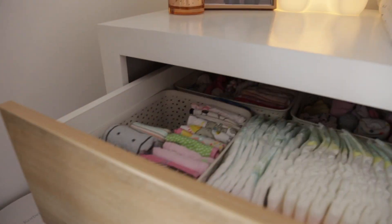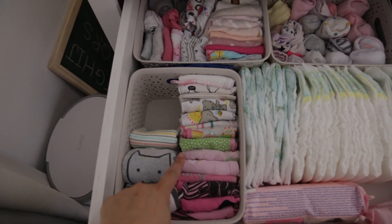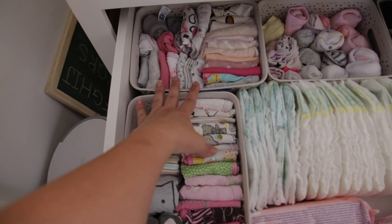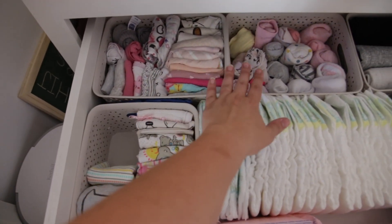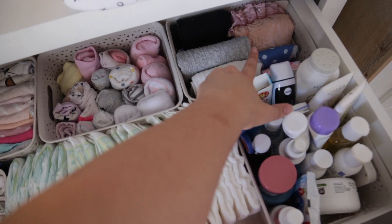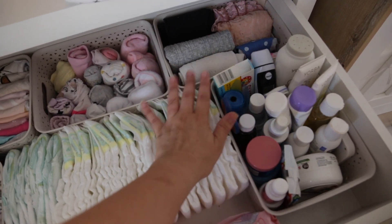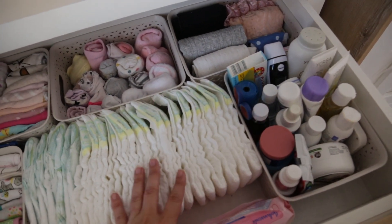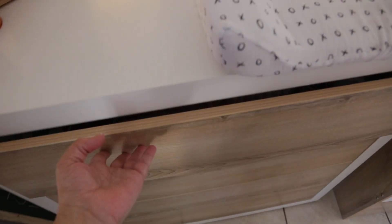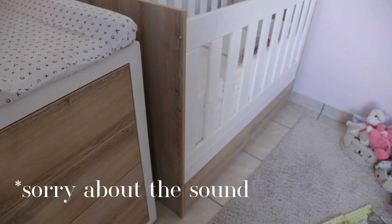As you open the first drawer you get all her bibs — ones I use when she eats and drinks her milk, and dressier bibs for when she's out with outfits. Next to that there are socks, tights, and diaper rompers or pants. Then I've got all her bum creams, powders, thermometer — anything I'd need when changing her — plus a few diapers and wipes.